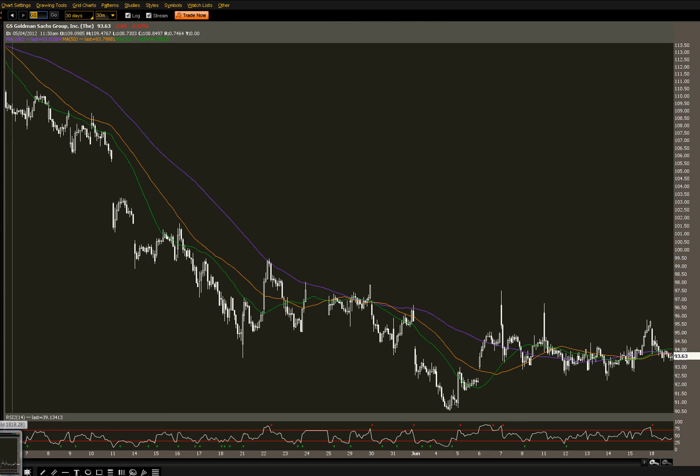Right now I'm leaning towards the calls — the $95 calls, which as we speak closed at $0.88. We've seen Goldman Spectacular move 5-10% in a clip over a couple days, which would bring this stock well over $100, maybe $102, making those $95 calls a 7-8 bagger. Meaning you buy $500 worth of them and you're looking at $4,000. That's a nice return on investment.